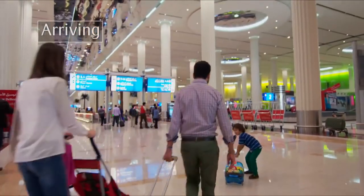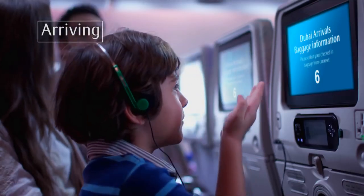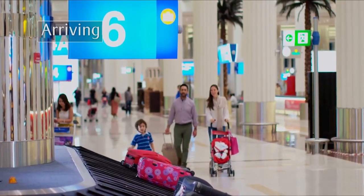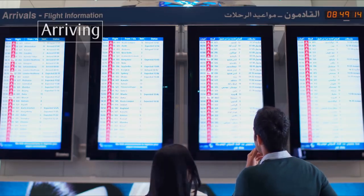Once you're through passport control, you'll enter the baggage hall. On most flights, you can find your baggage carousel number on the Airshow channel on ICE before you land, or listen for the cabin crew announcement. You can also check the screens in the baggage hall.